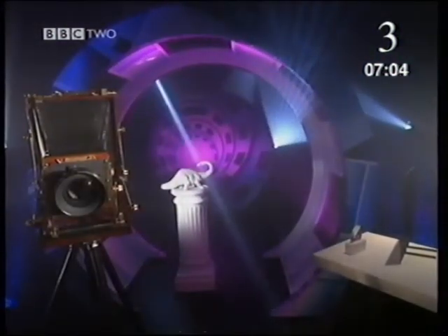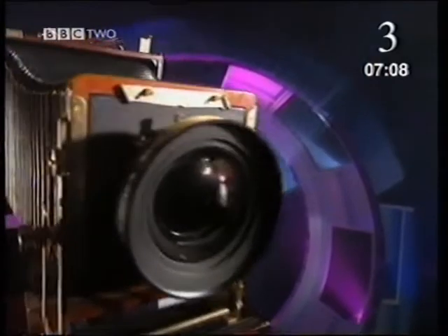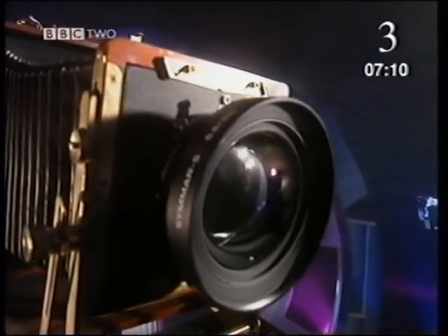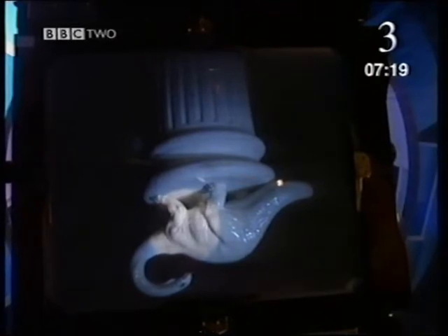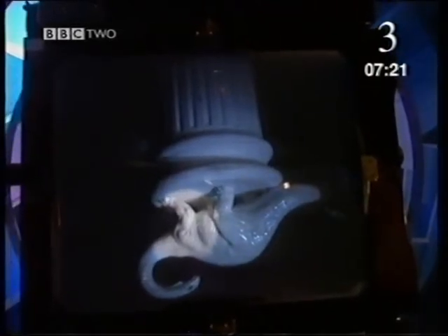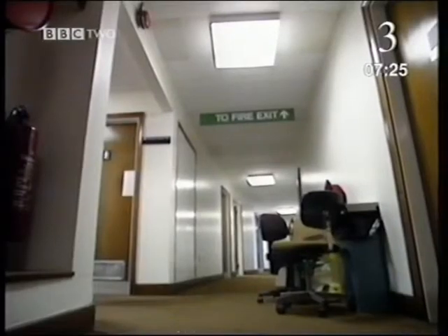Do you notice anything strange about the picture? Because a lens bends light in this way, we can make use of it. This is a giant camera. At the front is a lens. The light passes in through the lens to a screen at the back. The picture on a screen like this is called an image. Again, do you notice anything?